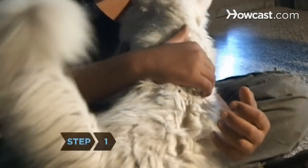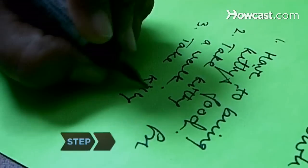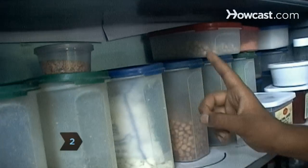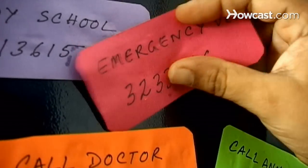Step 1: Keep your neighbor's cat at home and in their familiar surroundings when cat-sitting. Step 2: Get a schedule of the cat's daily routine and have your neighbors show you where food, toys, and litter are kept. Make sure you know where to take the cat in case of an emergency.